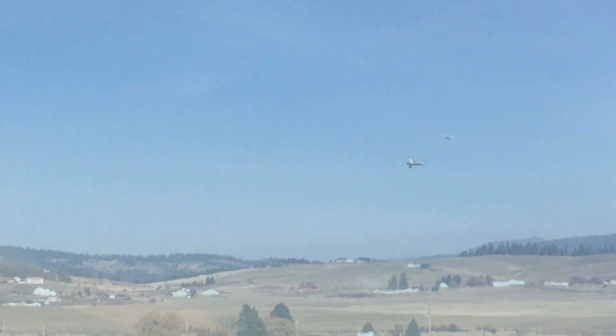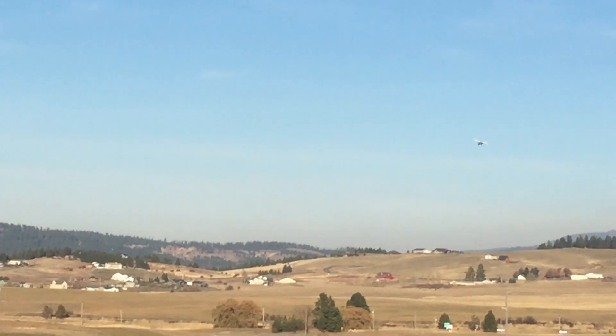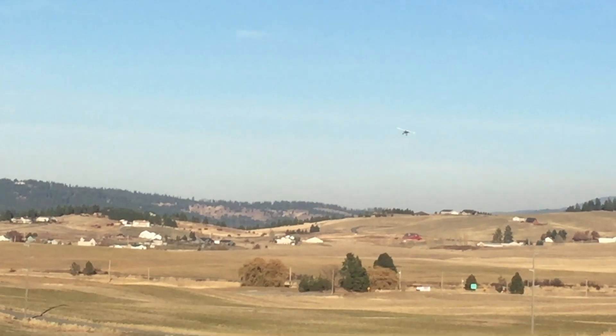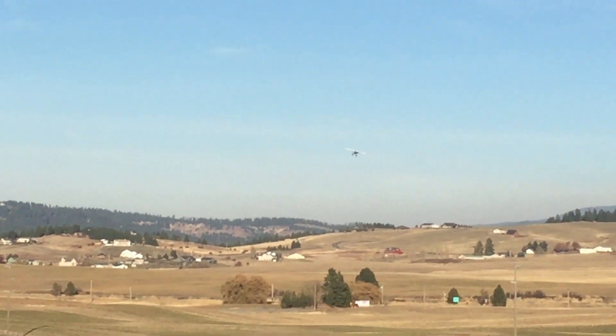A nice sunny day in November 2019 and I decided to land over at my property. It's about eight acres, square, and has a pretty good slope. Circling overhead to evaluate my options, here's my landing approach from the north and east corner of my property.